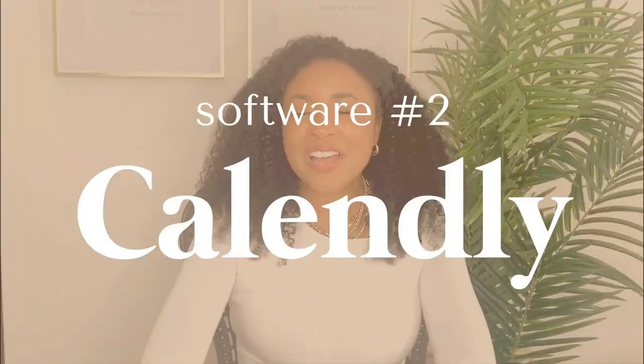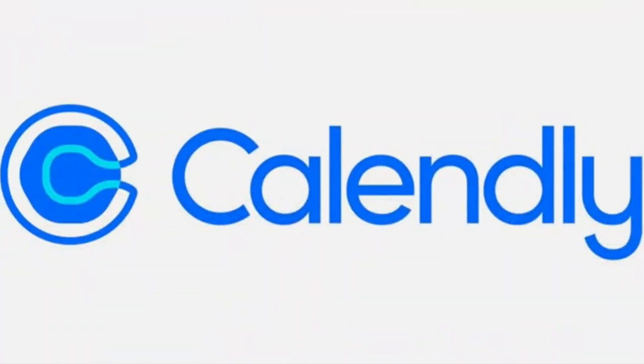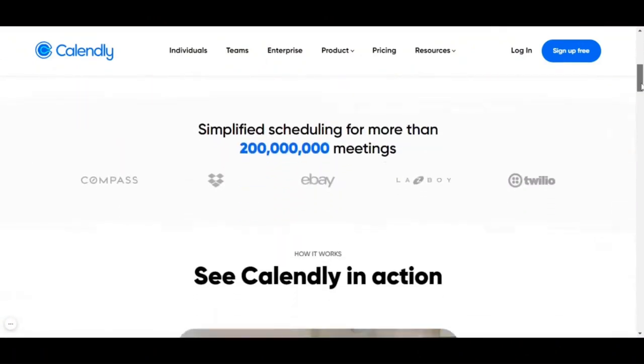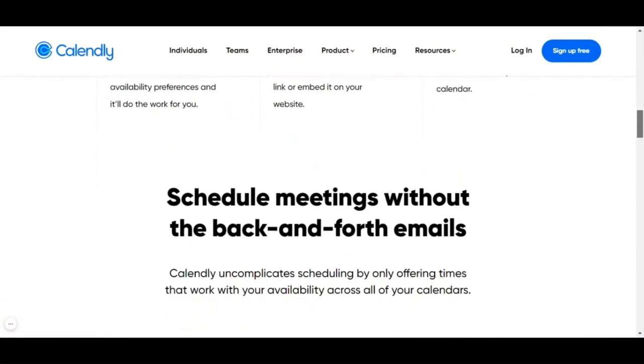Software number two is Calendly. Have you ever tried to schedule time with a vendor or prospective clients and there's tons of back and forth on emails trying to figure out what's the right time to meet? Well, no longer. With Calendly, you literally send an email with your customized link with the times available based off your calendar's availability and they can book. It's nearly that easy, that quick. You can include your Google Meet, your Zoom, or your preferred video conferencing software in your Calendly link so it automatically populates with your calendar invite. Check it out.